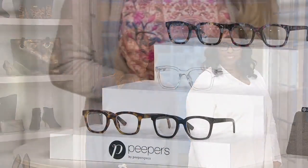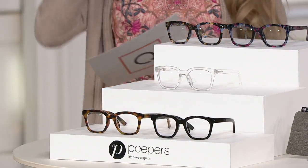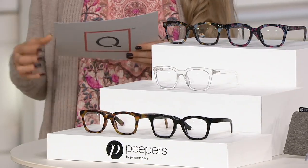These are called the To The Max blue light reading glasses. We do have strengths if you need readers, but you can also get them with zero strength. Either way, they will all do blue light blocking. We get blue light from our tablets and phones, and they will also protect your eyes from UVA and UVB rays.